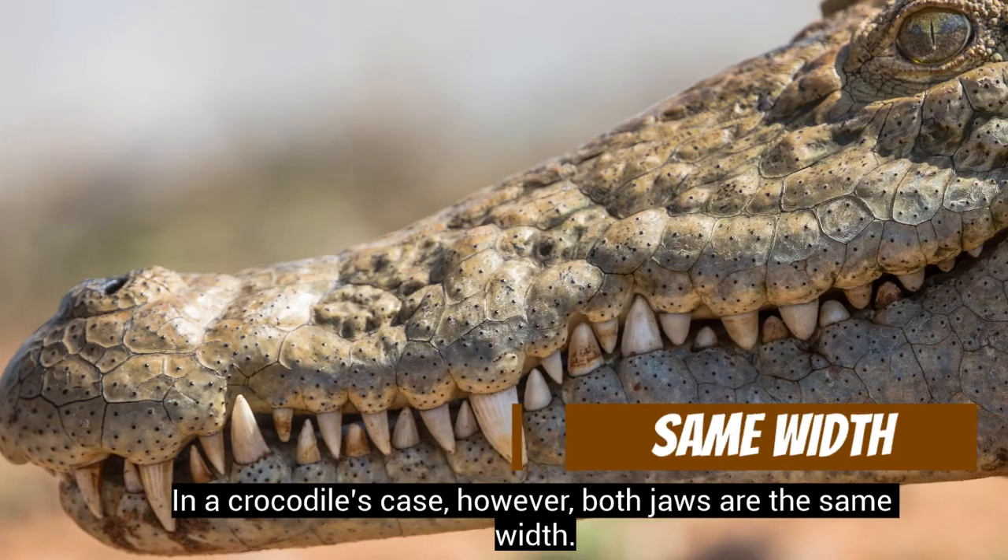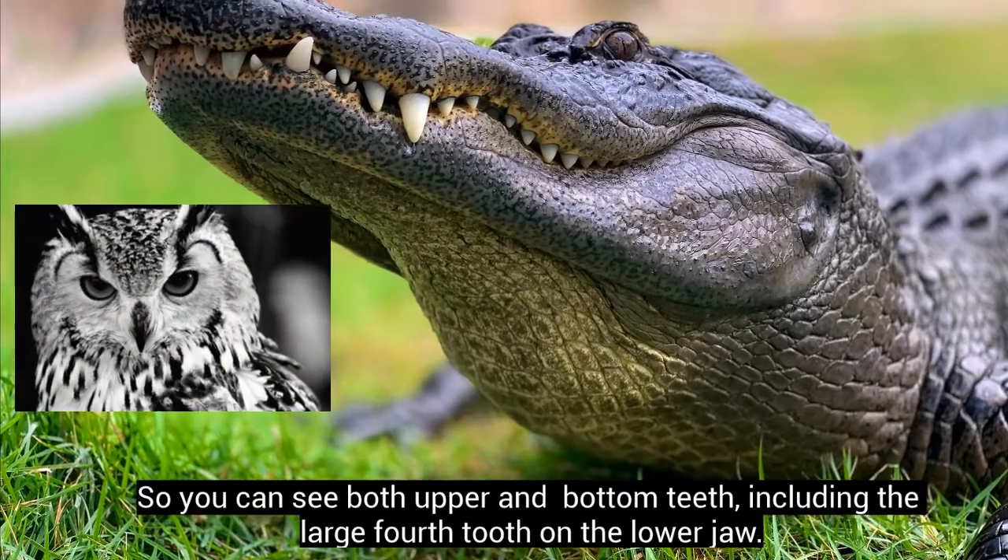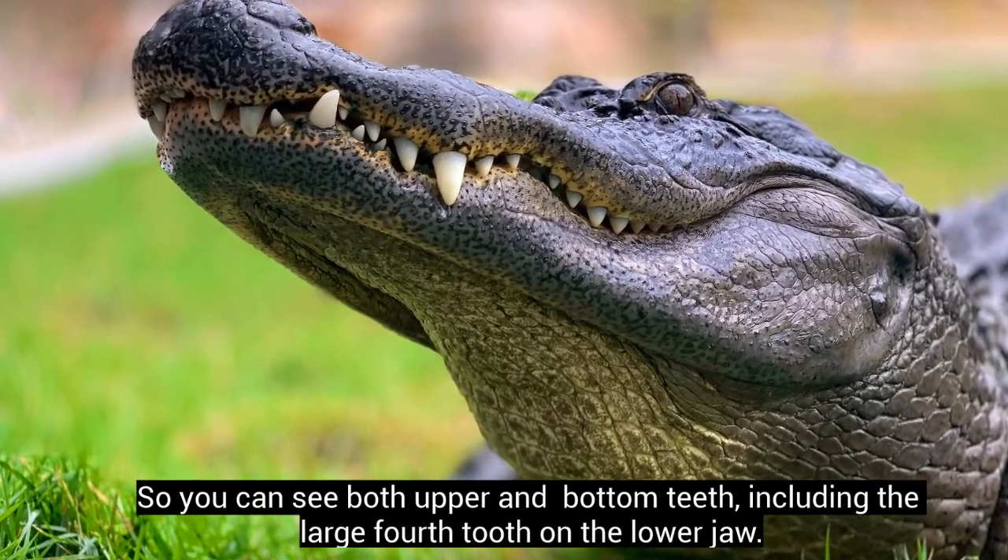In a crocodile's case, however, both jaws are the same width, so you can see both upper and bottom teeth, including the large fourth one on the lower jaw.